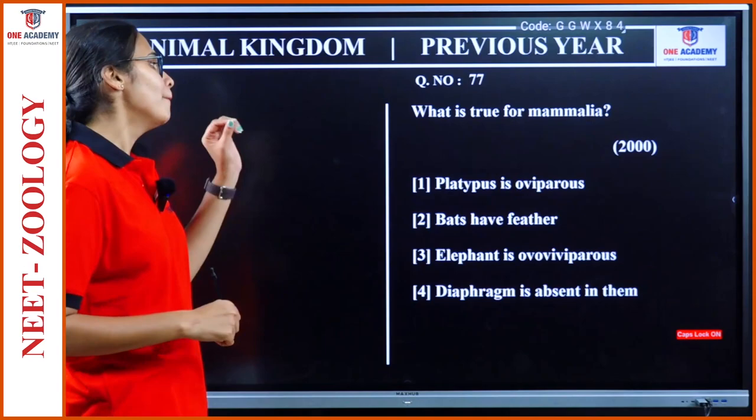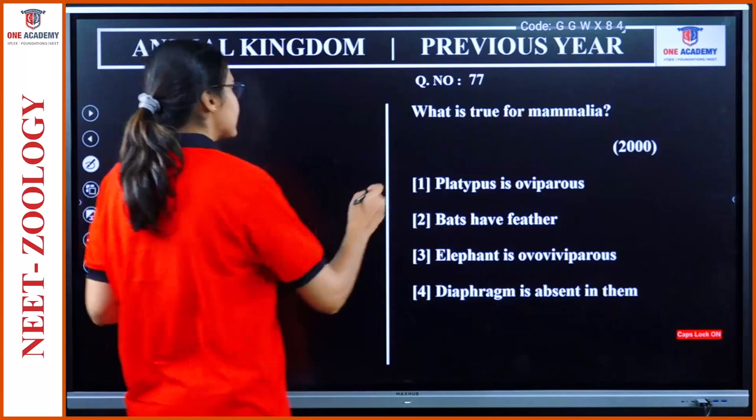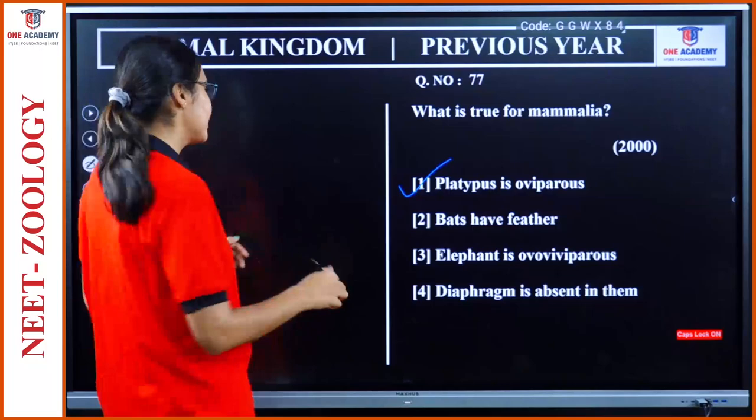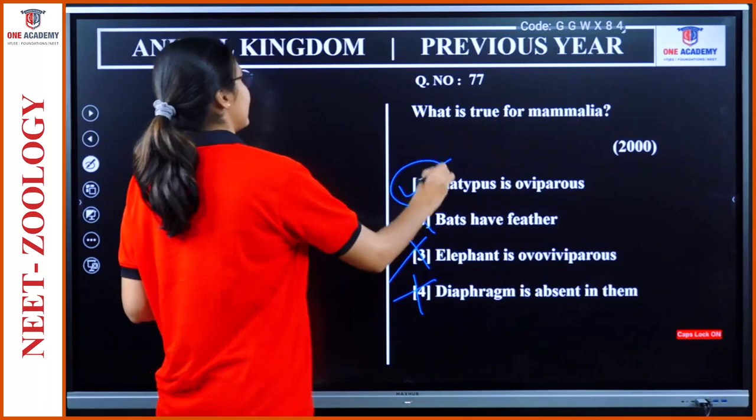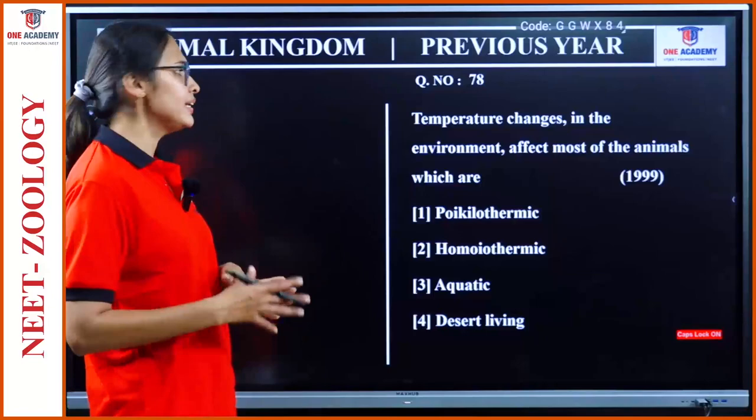Question 77: What is true for Mammalia? Platypus is oviparous — yes. Bats have feathers — bats have wings but not feathers. Elephant is oviparous — no, they are viviparous. Diaphragm is absent in them — it is present in them. So option 1 is the right answer: Platypus is oviparous.